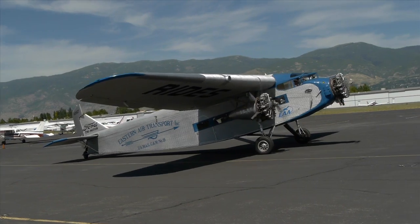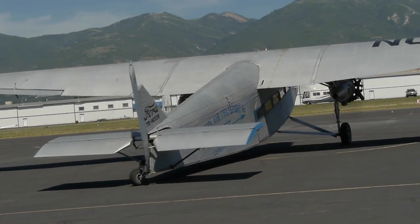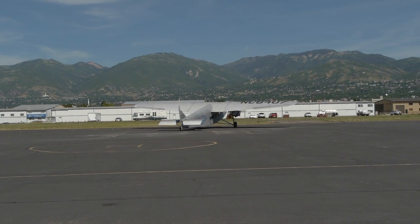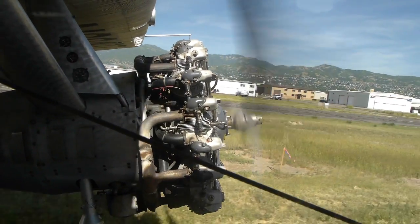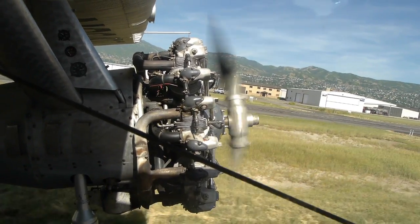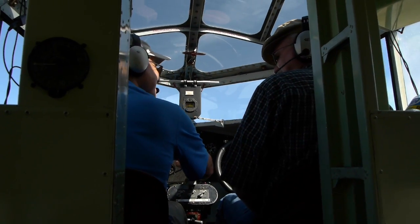The plane was affectionately known as the Tin Goose, but it isn't tin — it's corrugated aluminum. Aluminum is pretty weak, but if you corrugate it, it gets quite strong, and that was Ford's innovation. Ford opted not to build their own engines; they bought them from both Wright and Pratt & Whitney, but put three of them on as a safety measure so that if one went out, the plane would continue to fly normally.